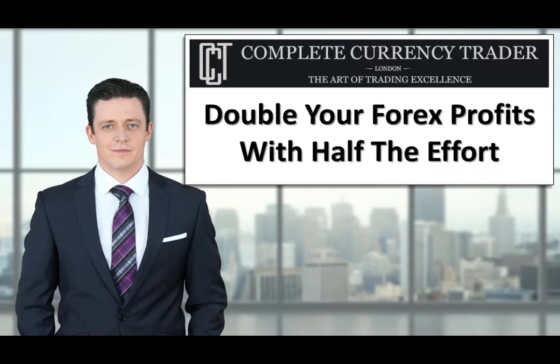An interesting statistic about Forex traders — including those of you on this webinar right now — is that 98.3% are making a mistake every single time they enter a trade. Statistically, it's almost certain that if you trade Forex, you are making this mistake, and it means you are missing out on significant profits or even failing outright as a direct result. For every 1,000 Forex traders, 983 of them are making this huge mistake.